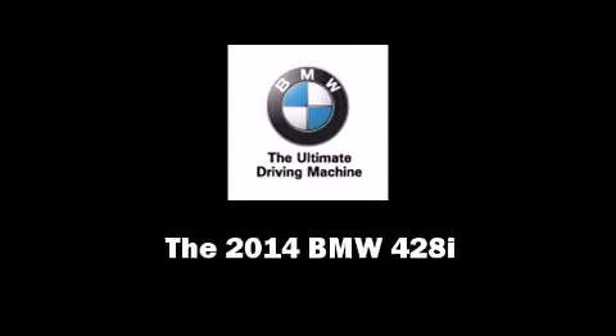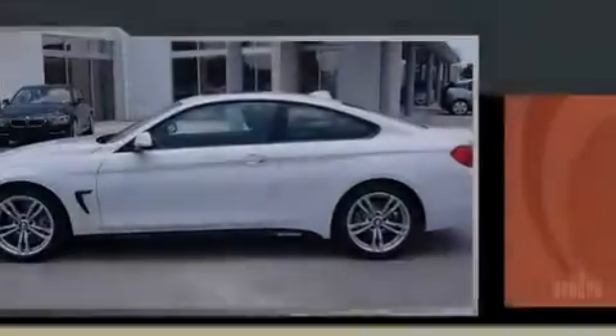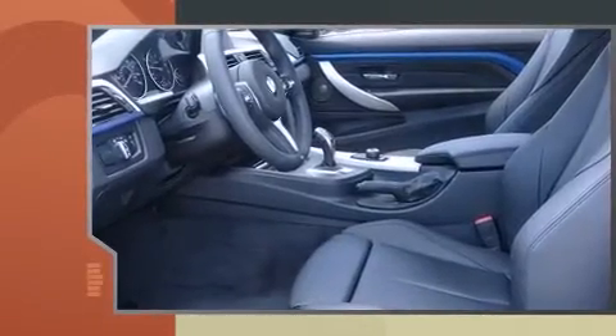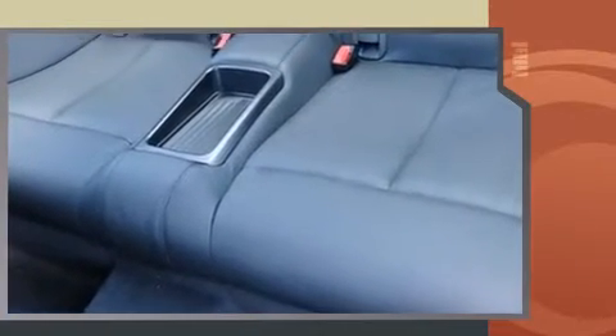Sensibility and practicality define the 2014 BMW 428i. This two-door, four-passenger coupe stands out among competitors in its class. BMW made sure to keep road handling and sportiness at the top of its priority list.